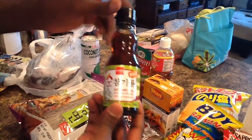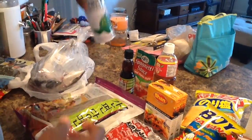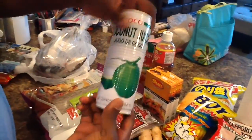This is sesame oil. She uses this for various things. I don't ever watch her pour it in there — she just cooks with it, but I know it's good. She got her some coconut juice. Is it different from coconut water? Well, this is coconut juice — she likes those.